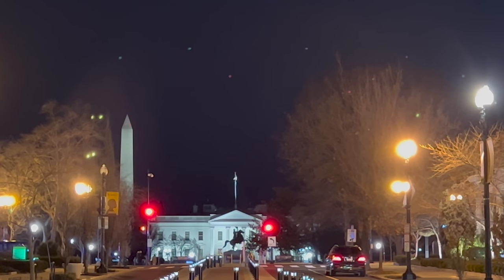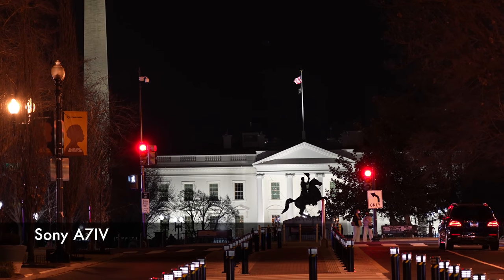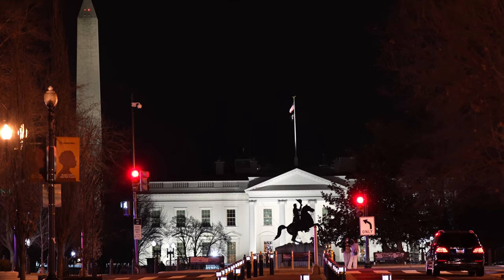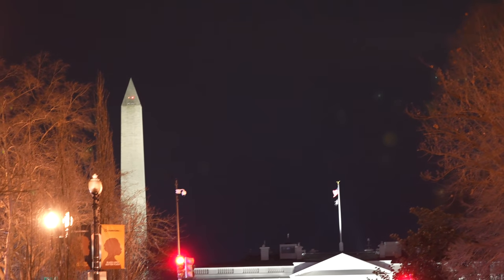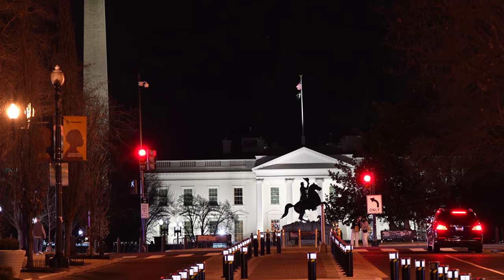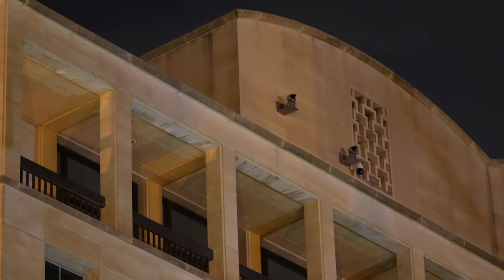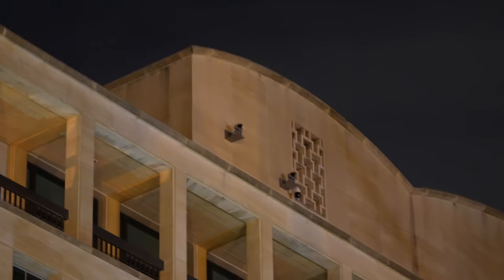Let's switch over to the big camera. Here we are with the big camera, and not much in the sky. The White House webcam — I think that's it right there. Let's zoom in. That must be it.